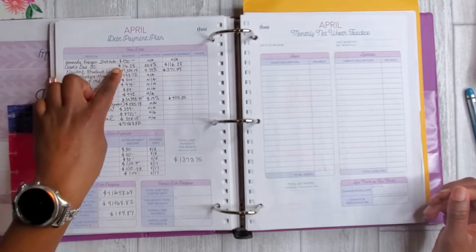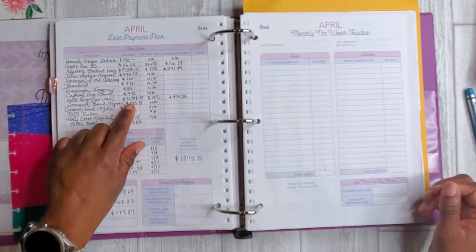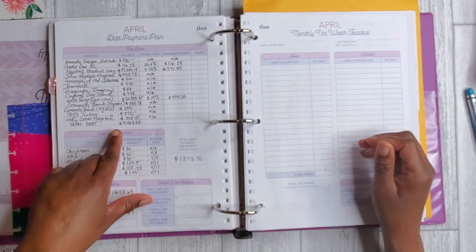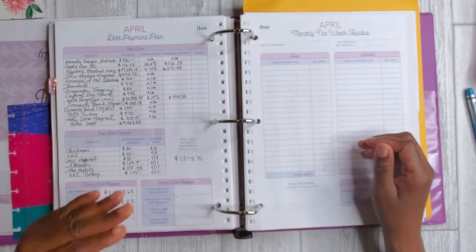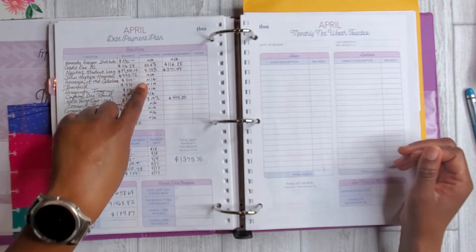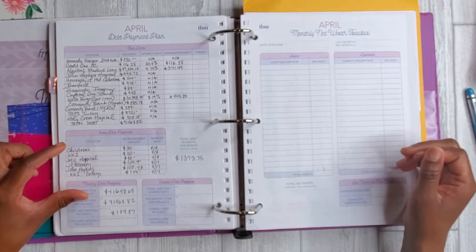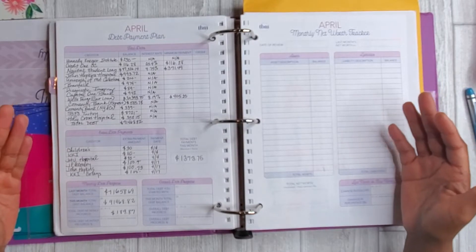In the month of April I've listed out all of my expenses. Some of these balances are not 100% accurate — for instance, my car loan, because they do not show me online how that amount adjusts each month, so I've just been plugging in the original amount, which throws off my total debt. But I put in all of my creditors, balances, interest rates, minimum payments, and extra debt payments. This month, because I received the stimulus payment, I wanted to make sure I made some significant debt payments.